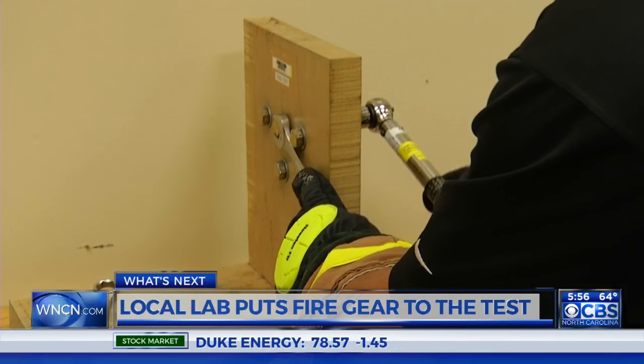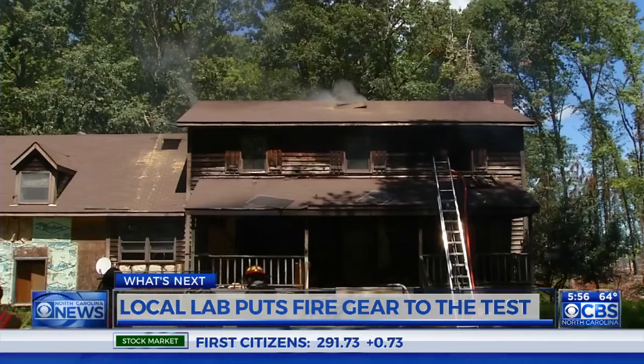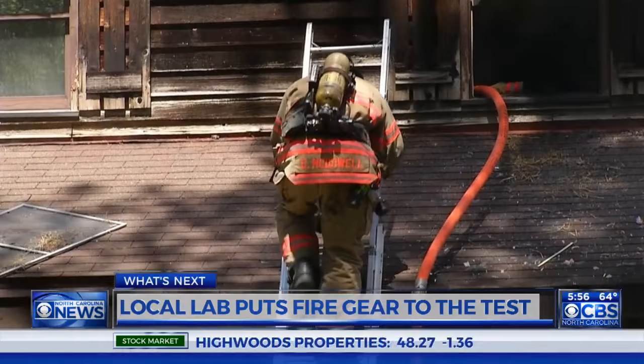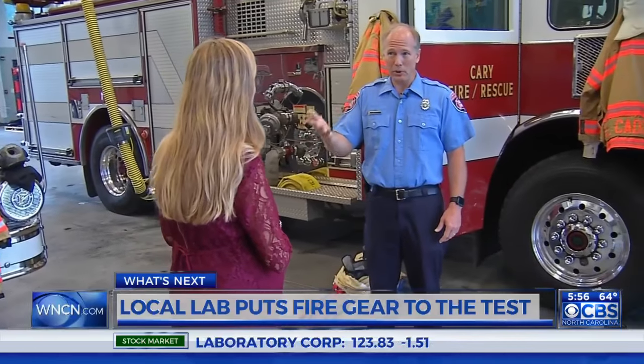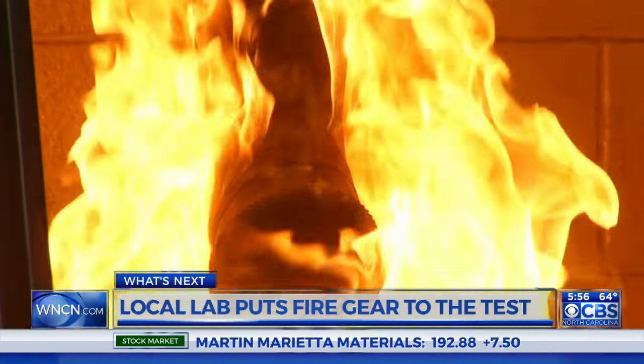UL tests nearly everything a firefighter wears, from hoods to gloves. And firefighters say seeing that UL mark — meaning their gear meets safety standards — gives them the confidence to put their own lives on the line to save others. My life is in UL's hands. For what's next, Maggie Newland, CBS North Carolina.